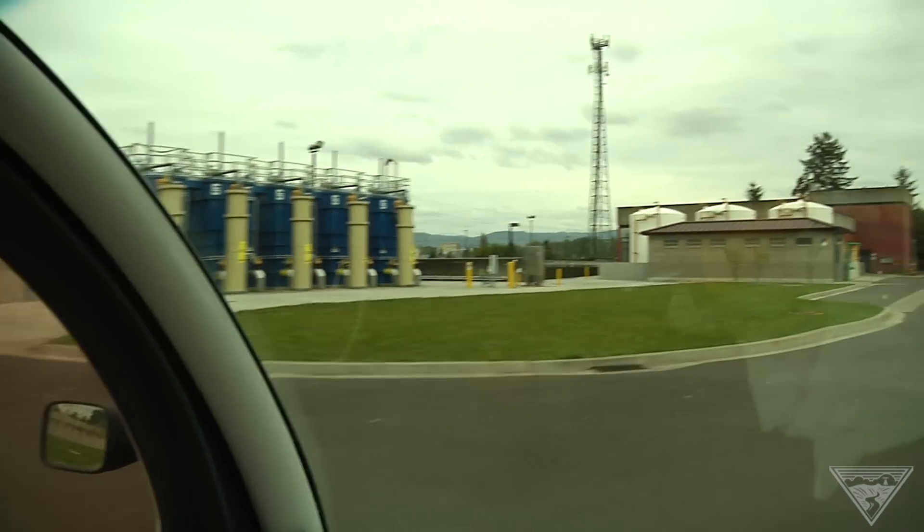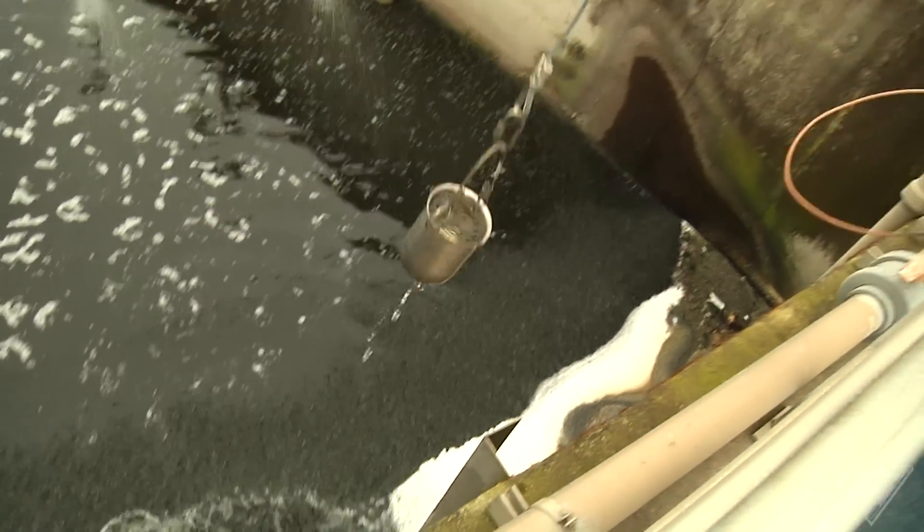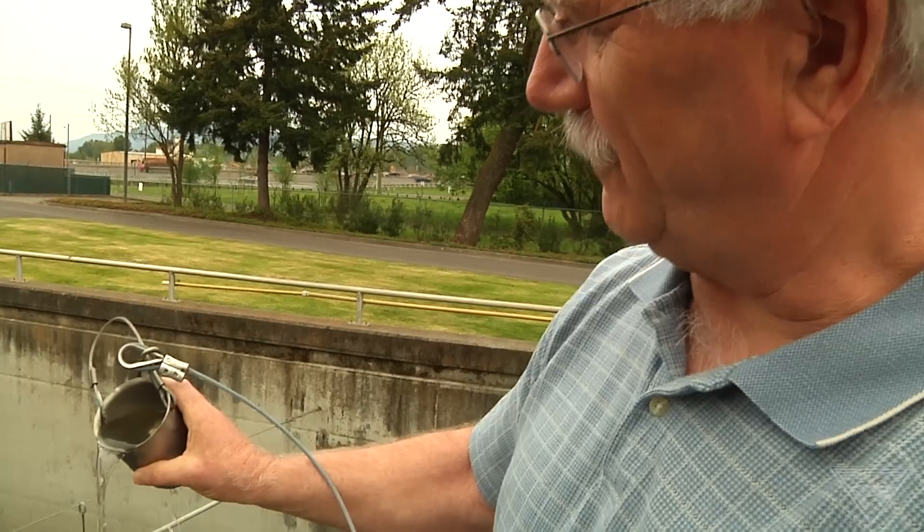What comes into the plant is 99.9% water and 0.1% pollutants. We remove about 98% of that 0.1%, and this ends up being what we put back in the river. The main job here is protecting the environment and doing the best we can to give the rate payer their best bang for their buck.